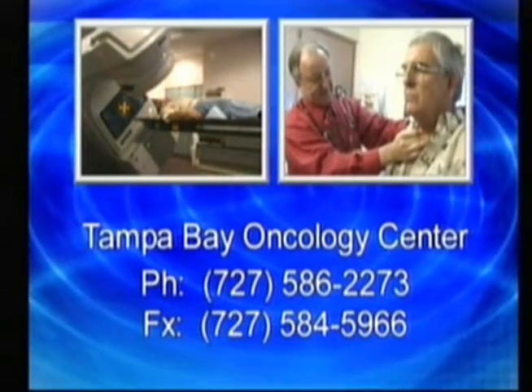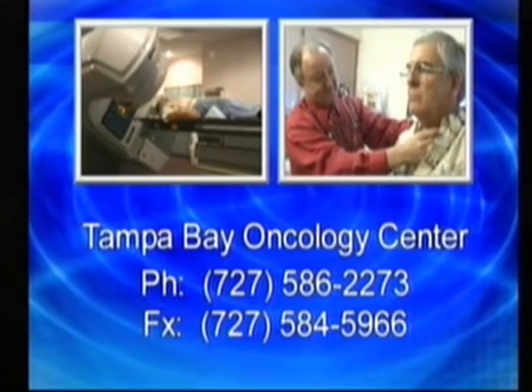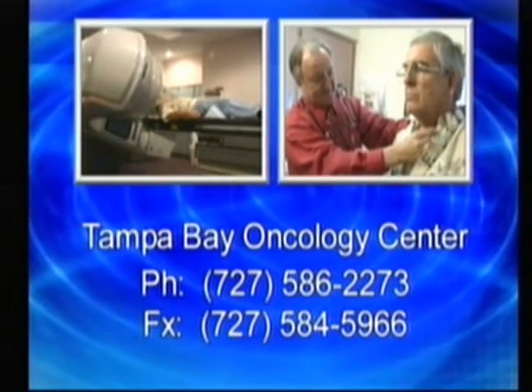Because of IMRT, physicians can now treat patients more accurately, easier, and probably with more effectiveness than ever before. Tampa Bay Oncology Center — in the forefront of cancer care, with the most advanced treatment planning programs and state-of-the-art technology.